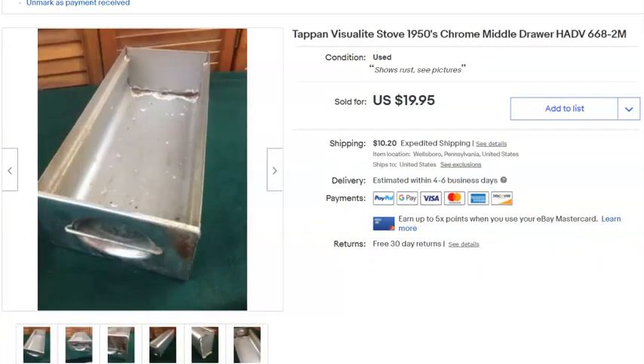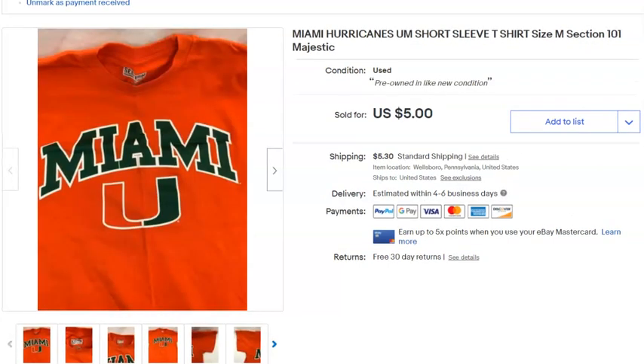The other stove drawer — that one got refunded too. Next, a Miami University t-shirt — short sleeve but heavy material. Paid 49 cents, probably clearance at Goodwill. Listed March 21st, sold May 13th for $5 plus shipping.